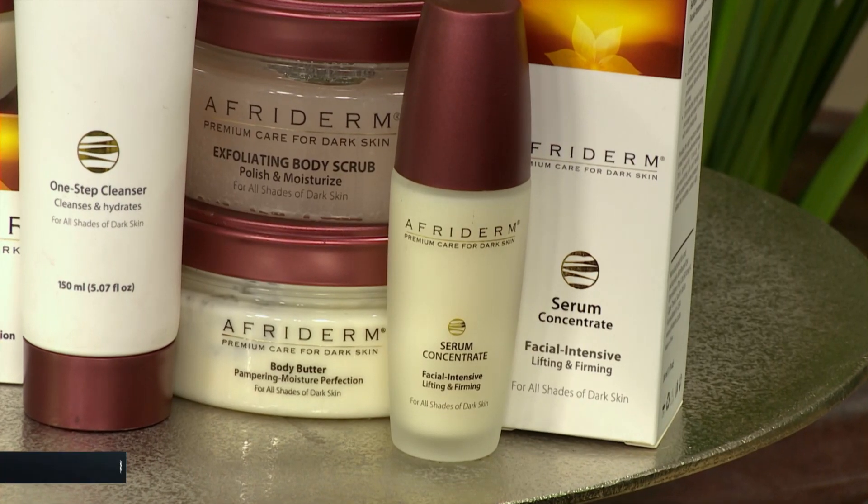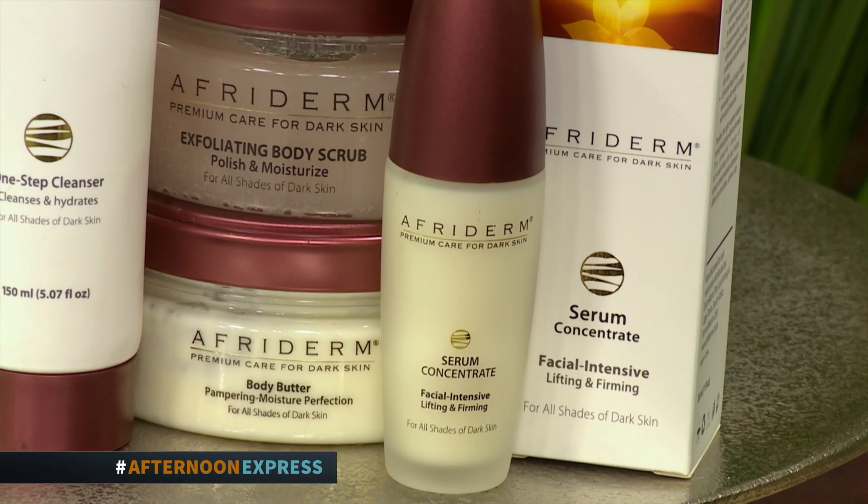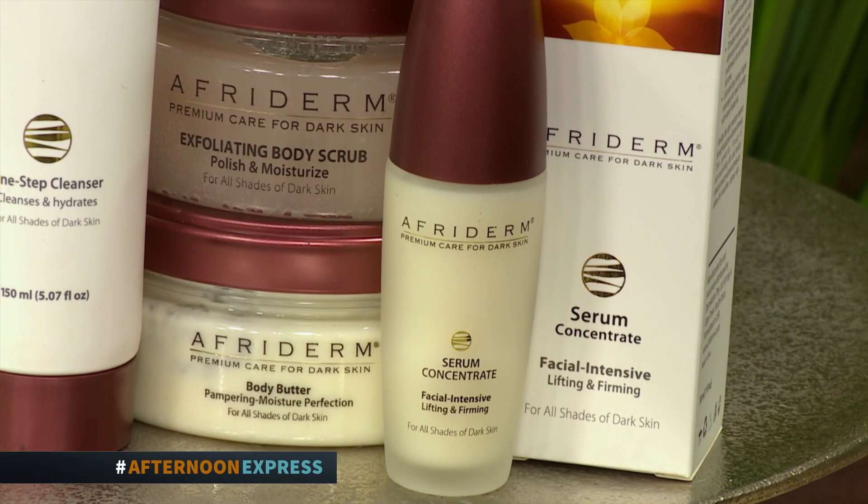After our peeling gel, I would definitely recommend our serum. If you have dry or ashy skin, or just want a gentle serum to use every day and night, we recommend our Afriderm serum. It delivers a lot of moisture and richness. After your peeling, and with your day and night routine, the serum is definitely incorporated for AM and PM use.